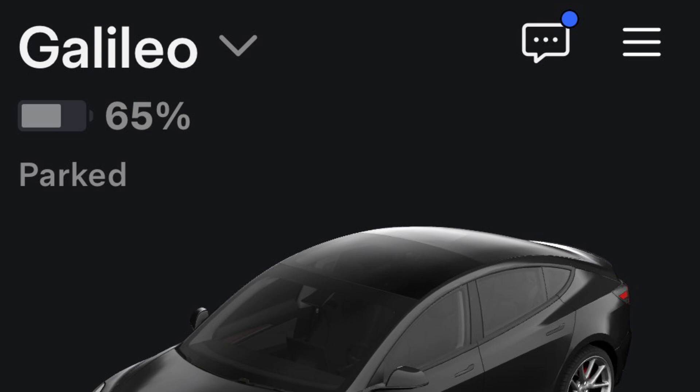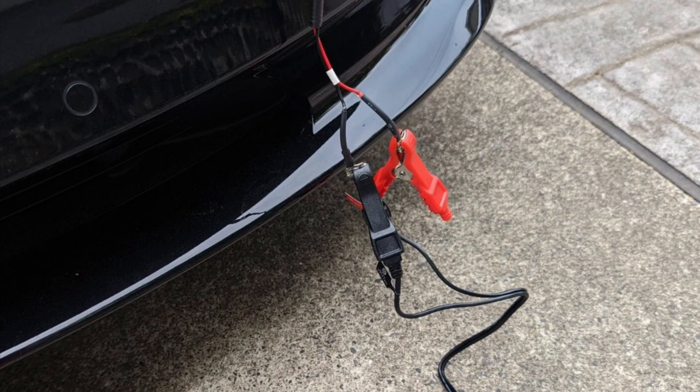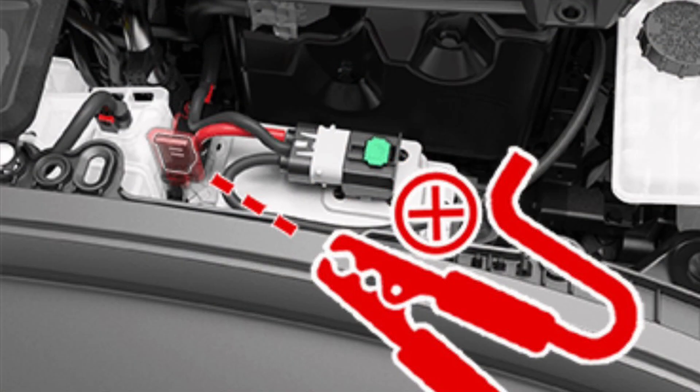If the high-voltage battery goes below 20%, it'll go into a low consumption mode. But if it ever goes to zero, you're going to need to open the frunk with a jump pack and then jump-start the 12-volt battery, just like you would a regular fossil fuel car. Let's hope this never happens to you.